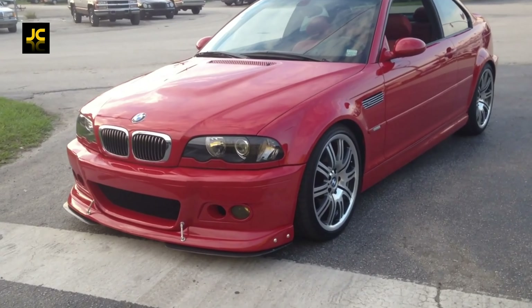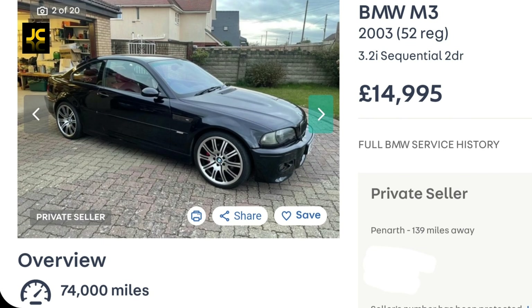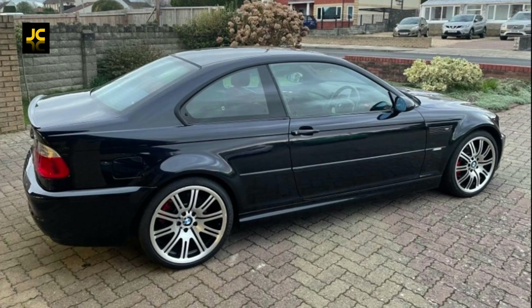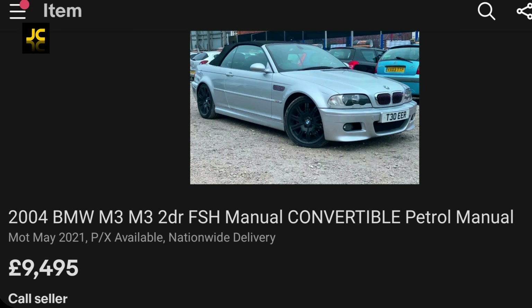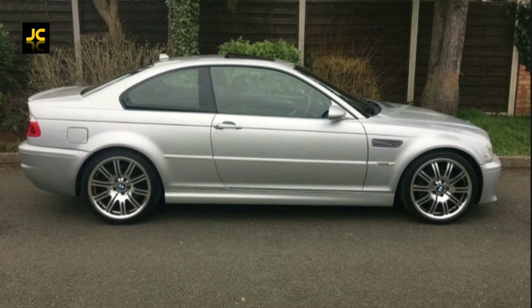With cars like this there are always things to look and check for, so do your homework first. Fifteen thousand pounds will buy you a well-sorted example. Ten thousand pounds will get you a higher mileage car, mainly convertibles, but there are still a few coupes for around ten thousand pounds.